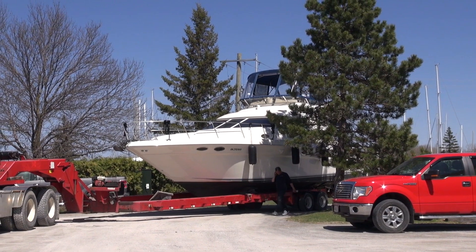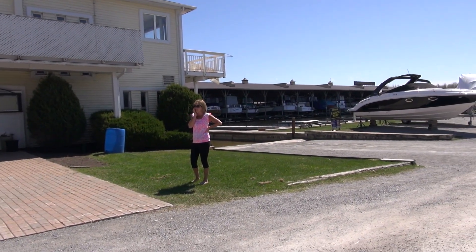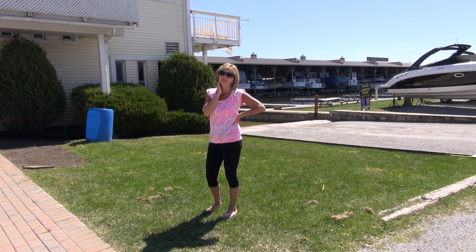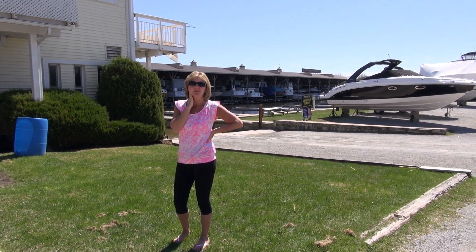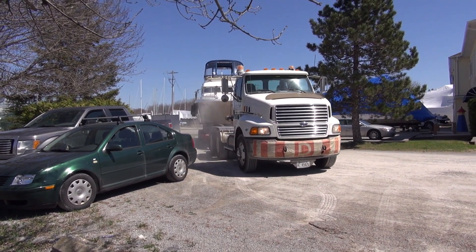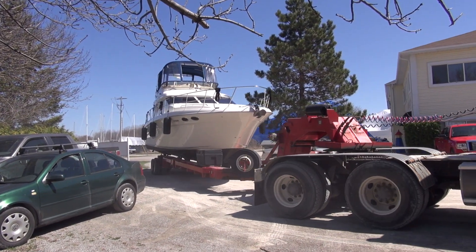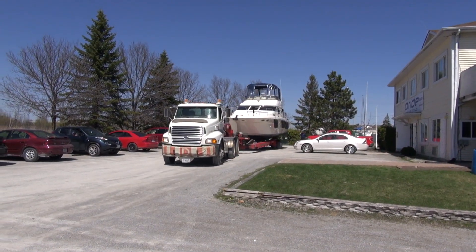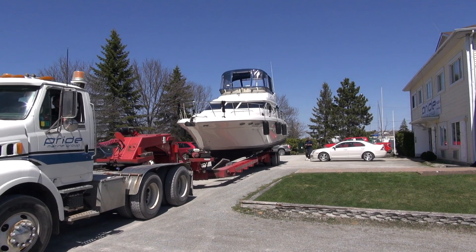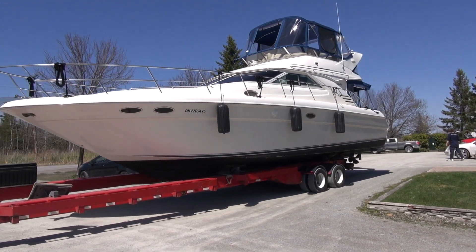She's very tight coming around that corner with that tree. Going to get a couple more vehicles out of the way and he should be all right. Exciting day — it's always a good day when the boat goes in the water. What a nice boat.